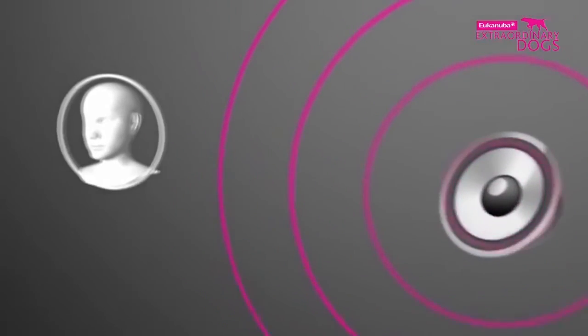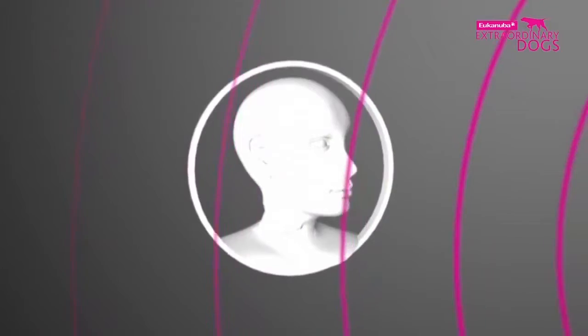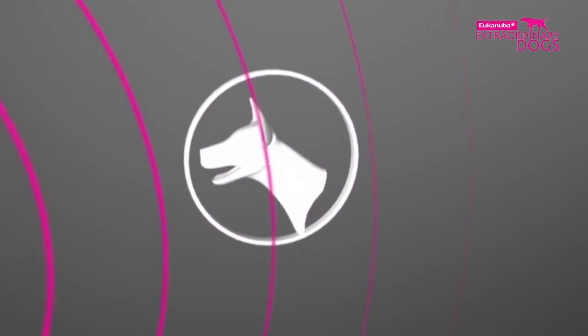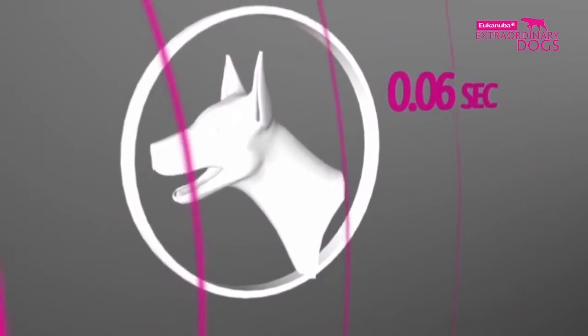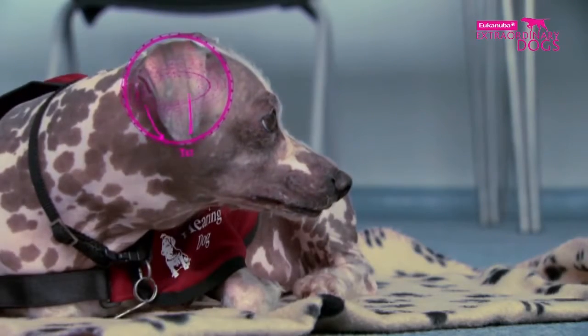A dog's directional hearing is very different to a human's. We have two ears, one on each side of our head, and if we want to listen to where a sound is coming from, we have to move our heads. Dogs can rotate, tilt and move their ears into a position where they can localize the sound within six hundredths of a second, and they can accurately pinpoint where that sound is coming from.